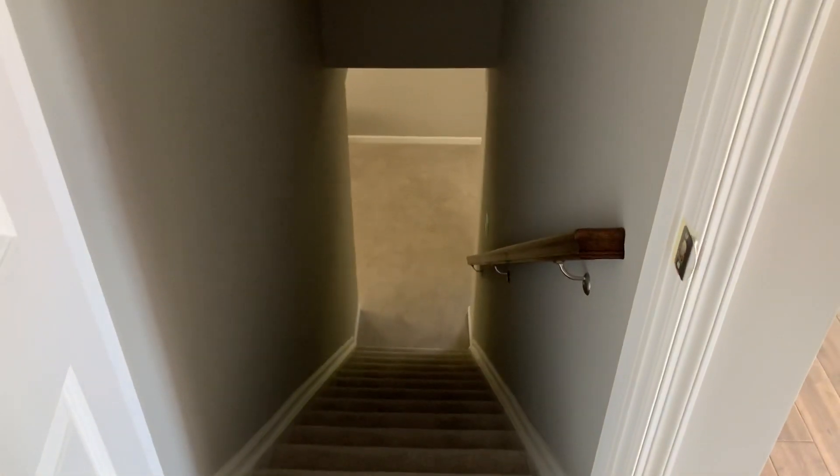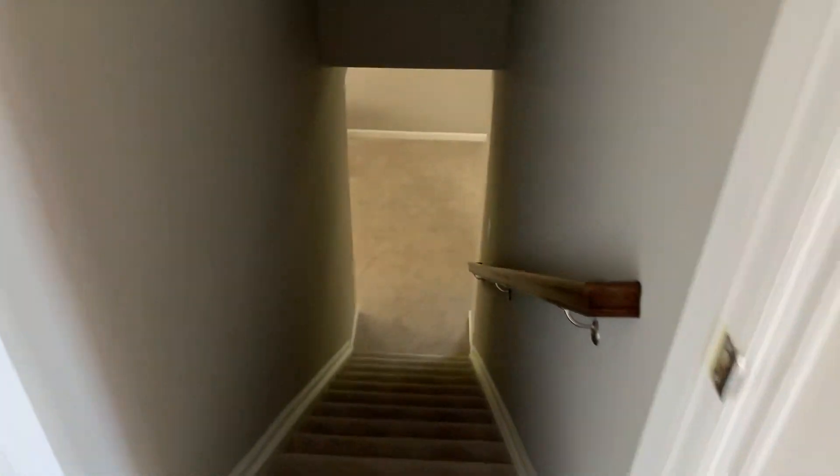And also, right down here, this is going to be a basement, which I'm going to show you right now. Go down the stairs. And this is the basement right here.